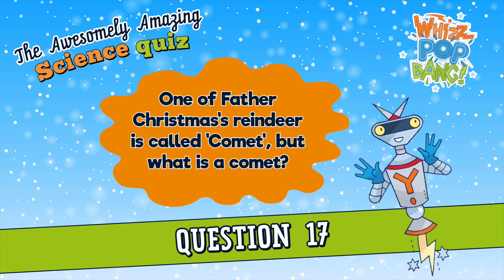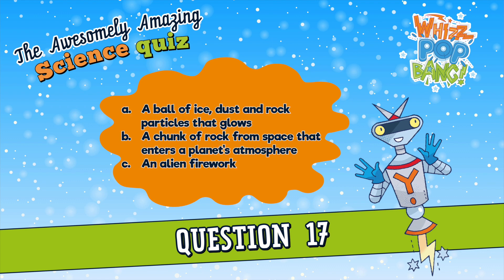But what is a comet? A. A ball of ice, dust and rock particles that glows. B. A chunk of rock from space that enters a planet's atmosphere. Or C. An alien firework.